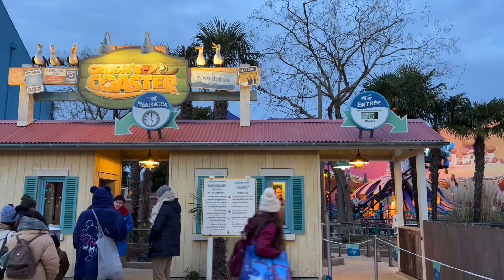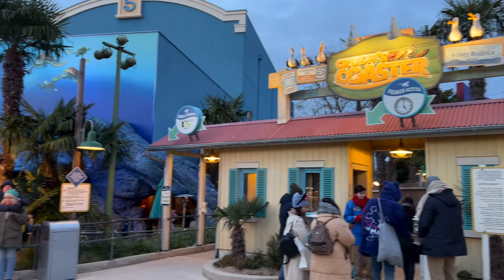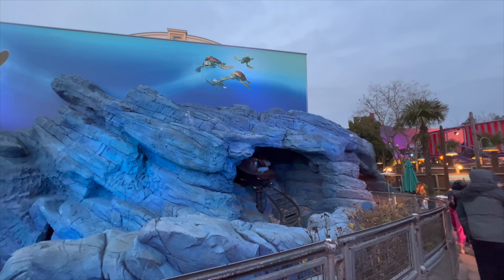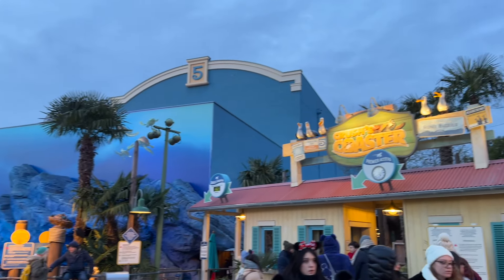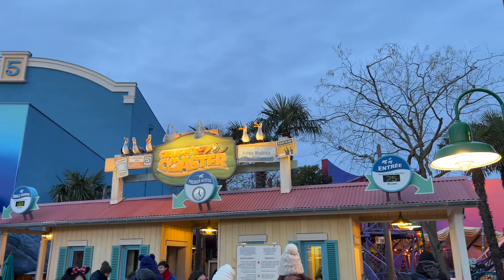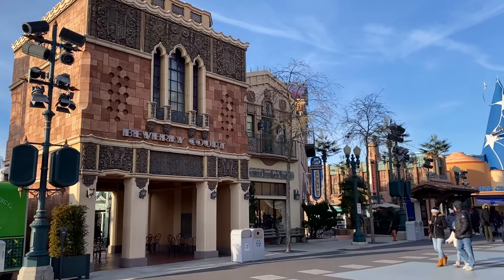At number 7 is Crush's Coaster. A fantastic thrill ride, this roller coaster takes you through the epic Finding Nemo scenes as you ride through in a turtle shell. I just love how the turtle shell spins as you go through the ride. This attraction is unique to Disneyland Paris and is a lot of fun, so I would definitely recommend going on it.